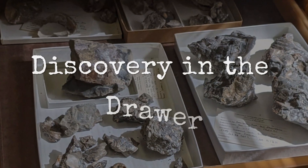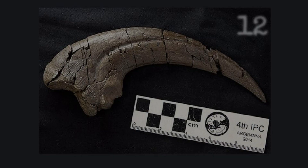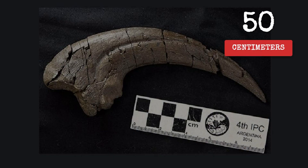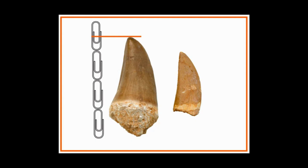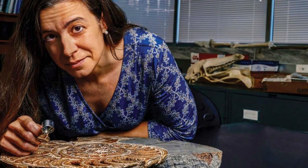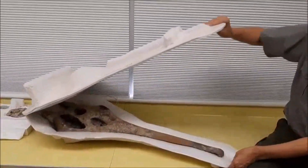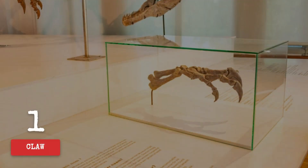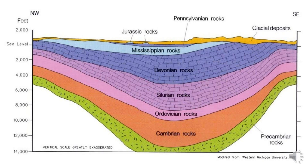The drawer slid open with a soft metallic scrape, and for a moment nobody in the lab said a word. Resting on a faded specimen tag was a claw, curved like a scythe, stretching nearly three feet from base to tip. The graduate researcher who found it stood frozen, hands hovering, unsure whether to laugh, shout, or call security. The claw's arc was so exaggerated it barely fit within the foam padding. Every ridge, every groove, preserved in the ancient bone, traced a perfect crescent — an impression of scale patterns still visible after 70 million years.